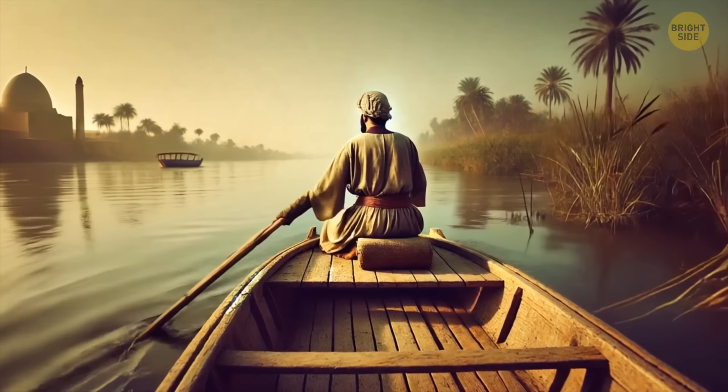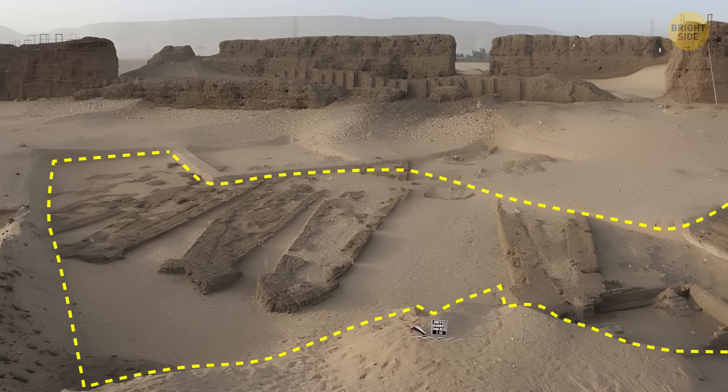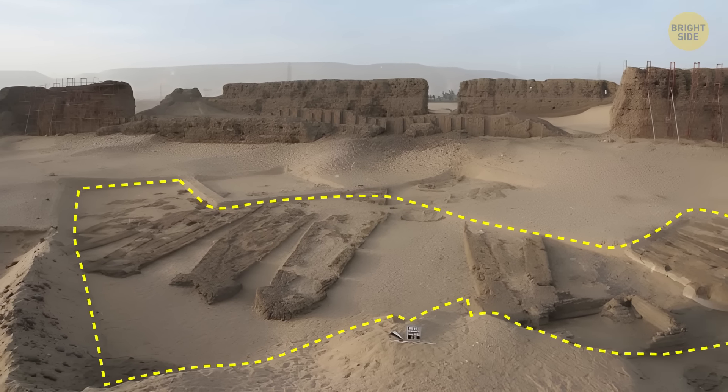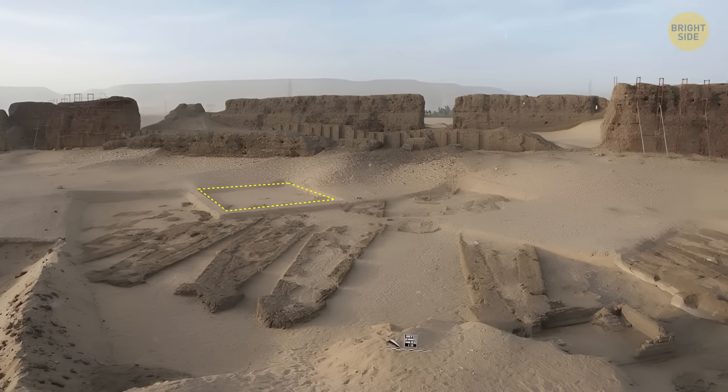During their lifetime, the boats must have seemed impressive. Timber was a valuable commodity at the time — there was no wood in the desert. Cedar had to be imported from Lebanon. The only person who could afford such luxury was the pharaoh. Studying the area around the ancient fleet provided more answers. Scientists discovered a mud-brick structure where Egyptians worshipped the pharaoh, whose approximate date of construction matches that of the wooden boats. The same bricks were used to encase the fleet.